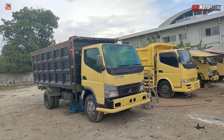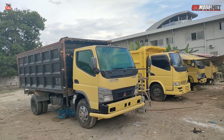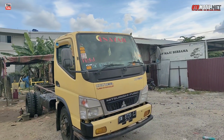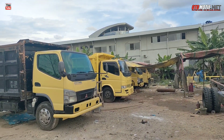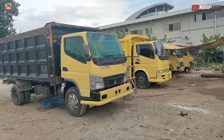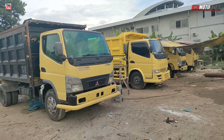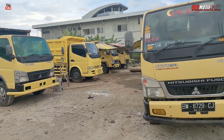Assalamualaikum warahmatullahi wabarakatuh. Balik lagi, masih di channel yang sama di otomotif.net. Sudah lama banget kita tidak update unit yang ada di MBM. Kita berada di gudang MBM, tapi di belakang, karena yang di depan tinggal satu itu HDL tahun 2019. Nanti kita lihat di part terakhir ya. MBM ini unitnya memang menjual jenis mobil second tapi siap ready. Rata-rata yang mengambil di sini puas, karena betul-betul dia mengambil dalam kondisi yang betul-betul fresh dan layak pakai dan layak kerja. Kalau tidak fresh, memang untuk MBM tidak mau ambil. Daripada konsumen kecewa, itu prinsip. Konsumen puas, insya Allah dagangan kita bakal lancar.